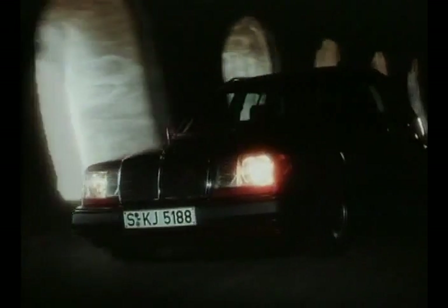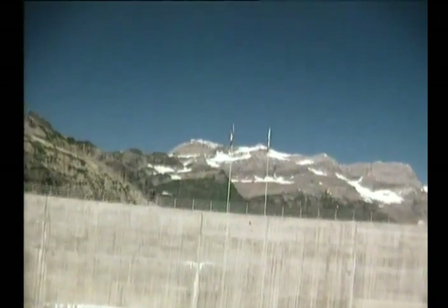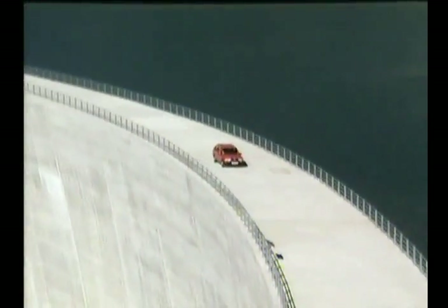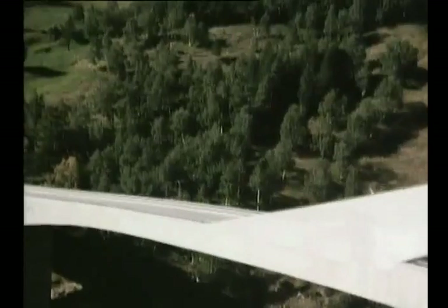In 1985, Mercedes-Benz premiered the second generation of the popular T-Models, replacing the 8-year-old version from Series 123. The new station wagons were also produced in the Bremen plant. Sindelfingen just delivered the front doors and Aufbau Stufe 1, a combination of front and chassis.